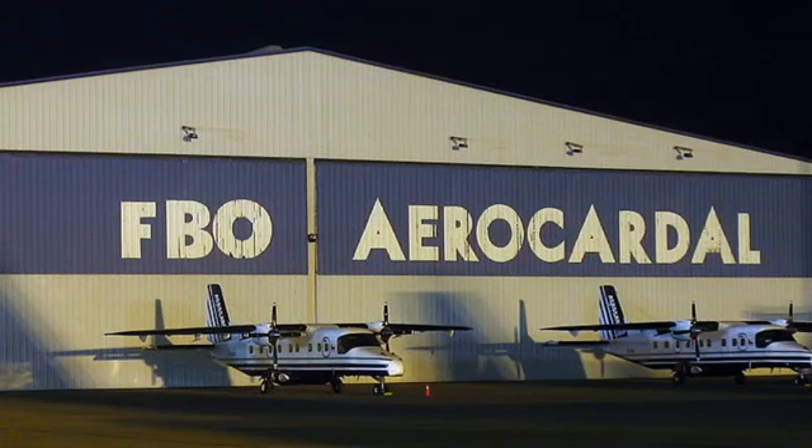Once at the airport, you should check in with the Fixed Space Operator, or FBO, and let them know you've arrived. Go sign in, let them know who you are, what you're doing, where you're going, and how long you'll be there.